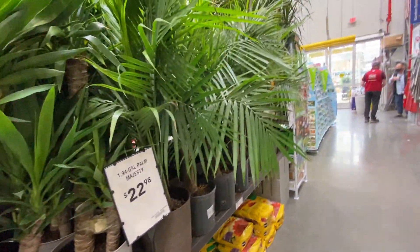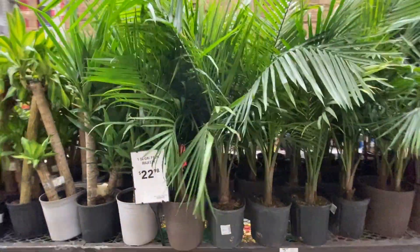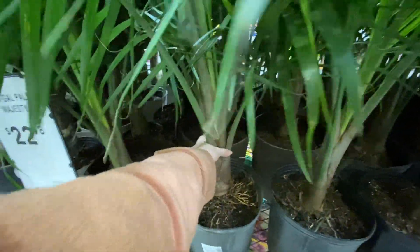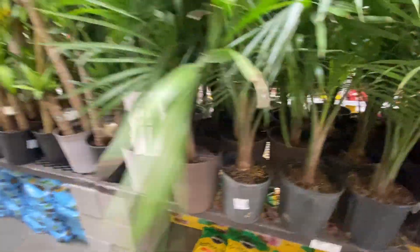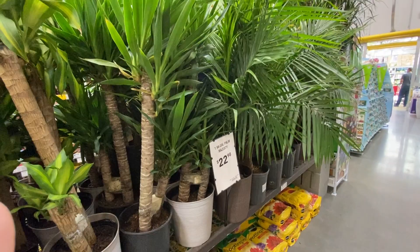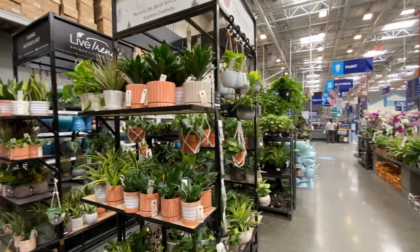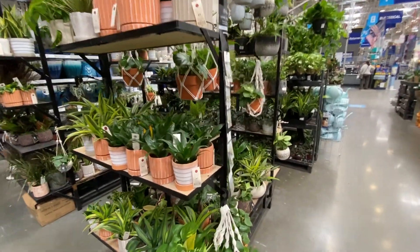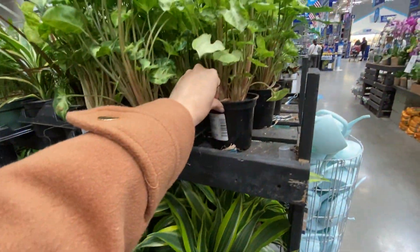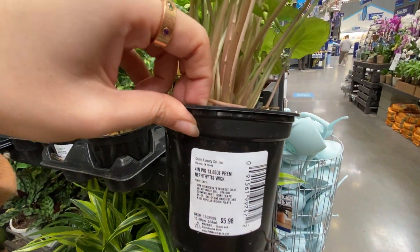These Majesty Palms are $20. Should we get one and plant it in with the other one? Should I replace my Majesty Palm? These are $20. No, I think I might be done with my Majesty Palm. Why do I keep looking at Syngoniums now that I repotted mine? I think I like them now.